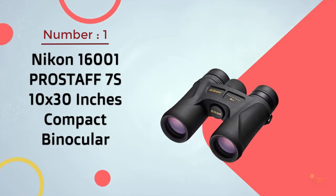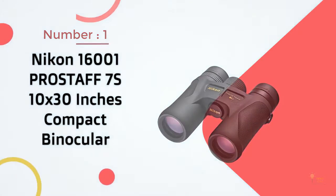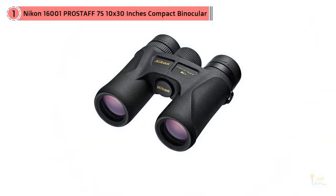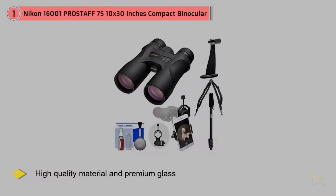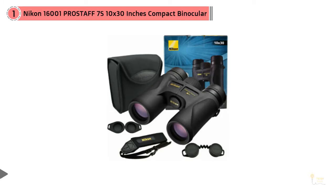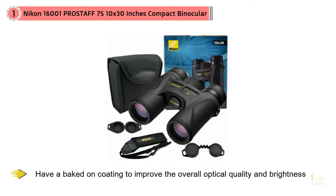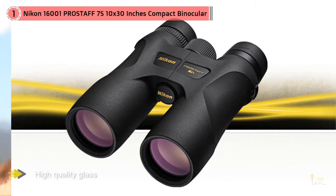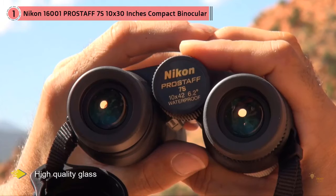Let's not pretend that Nikon isn't an absolute powerhouse in the world of optics. If it's got lenses, Nikon makes it, and they make it very well with high quality material and premium glass that, for the money, is probably about the best you can get. Much like their rifle scopes, Nikon's lenses in their binoculars have a baked-on coating to improve the overall optical quality and brightness.